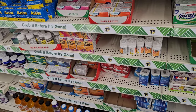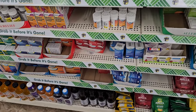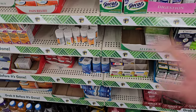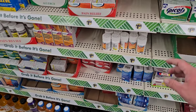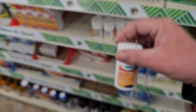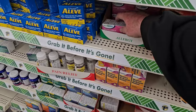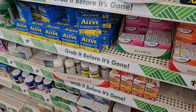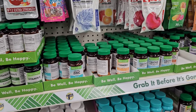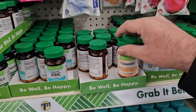As soon as I come in at Dollar Tree here, I notice they have a lot more of their medicine. They must have just gotten a truck, because the last time I was at this one was about a month ago — they were pretty much wiped out on all their different medicines. But a lot of these have since come back in. We've got the Value Health Ibuprofen, the Allergy Relief Aleve, and different vitamins. They've got their turmeric here — 15 capsules for $1.25.